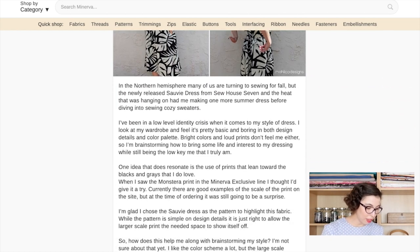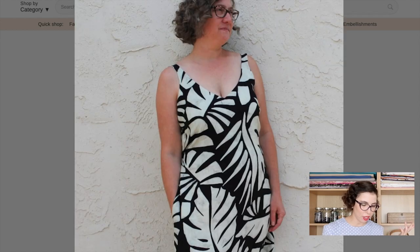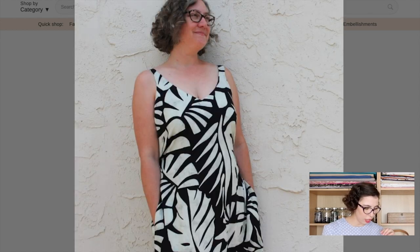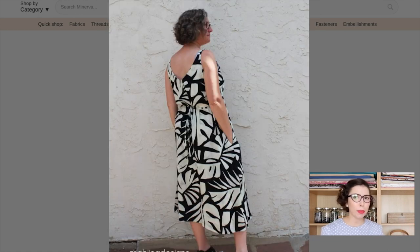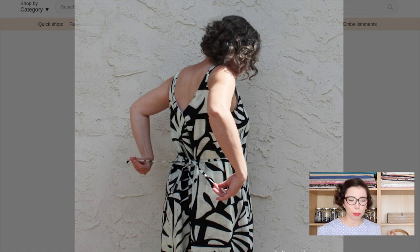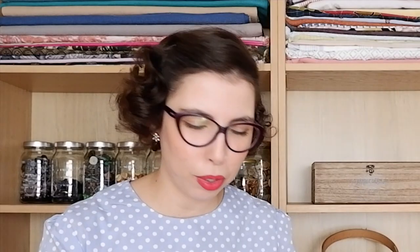Then we have Malika Designs, who made the Savvy Dress from Sew House 7 Patterns. Super simple pattern design, but then you use this fabric and it just goes from zero to a hundred. This is the Monstera Street Viscose Chalet — it has Monstera leaves in just black and white, making a really cute full circle skirt. The big print works well with the fuller silhouette. Paired with simple sandals it looks really great. If you don't like wearing a lot of color, this is a fantastic option — it has summer vibes but stays close to a neutral you can accessorize with color.